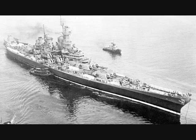Secondary armament was again 20 of the five-inch .38 caliber dual-purpose guns in ten twin turrets, five mounts on either side midship. Mounts two and four were one level above the main deck, while mounts one, three, and five were two levels above the main deck.